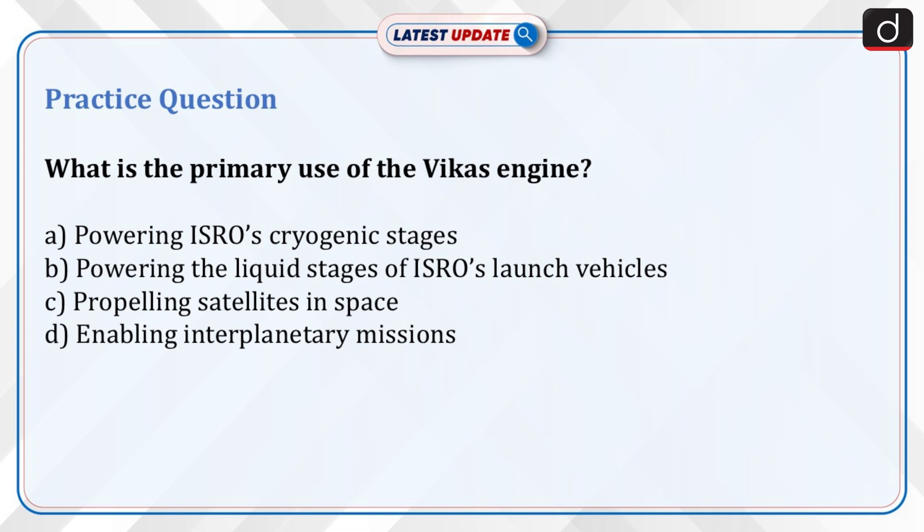Now for a practice question: What is the primary use of the Vikas engine? Option A: powering ISRO's cryogenic stages. Option B: powering the liquid stages of ISRO's launch vehicles. Option C: propelling satellites in space. Option D: enabling interplanetary missions. Send the answer for this question in the comment section.